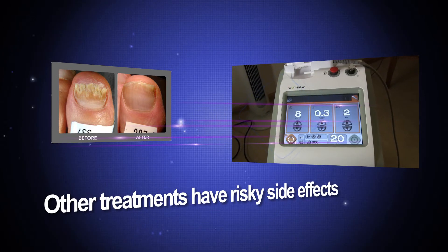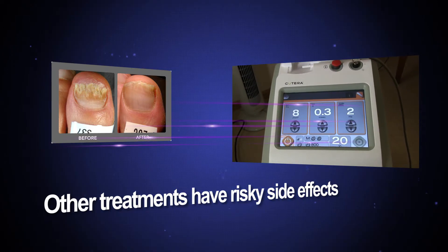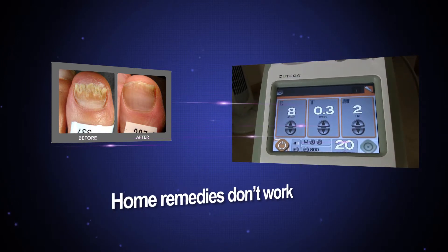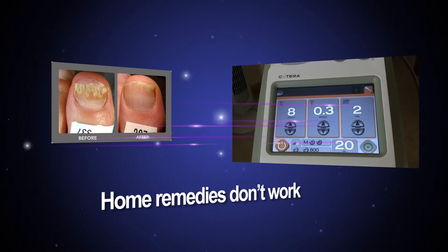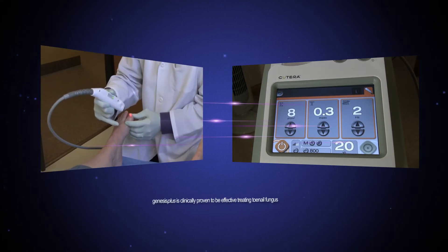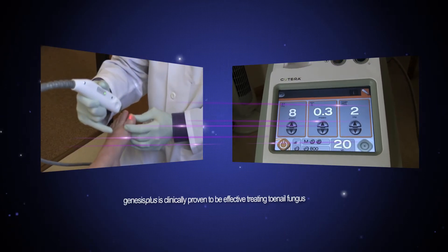Treatments such as medicated nail polish or oral medications may be associated with side effects or serious drug interactions. Home remedies such as using bleach, vinegar, mouthwash, or household cleaners to resolve the problem are often tried but ultimately fail to resolve it.